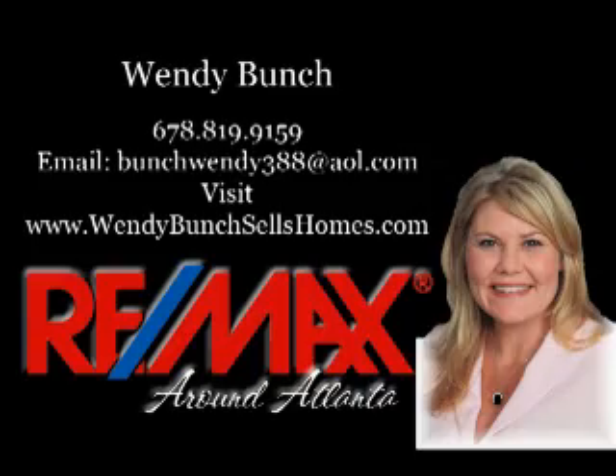Well, this concludes our tour today of the Glenley property. It's a fantastic opportunity to get in and get that deal everyone's looking for right now. If you want to take a look at it or you need more information, call 678-819-9159. Have a great day. Thank you.